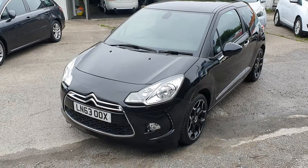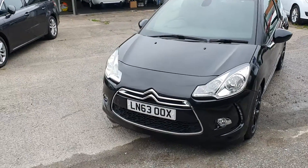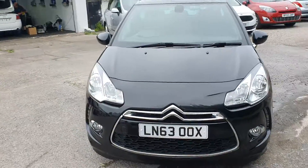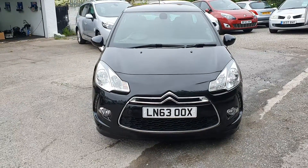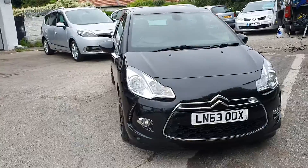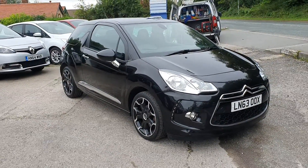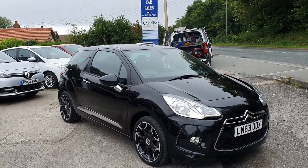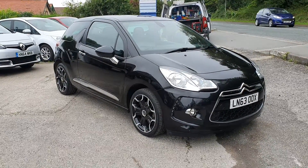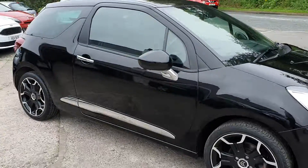If you were to walk around the car now, you'd have a job to know it's been done. Apart from that, everything else stays the same. Comes with 12 months MOT. We'll give you 3 months parts and labour warranty — that's our own warranty. The vehicle also comes with some service history.